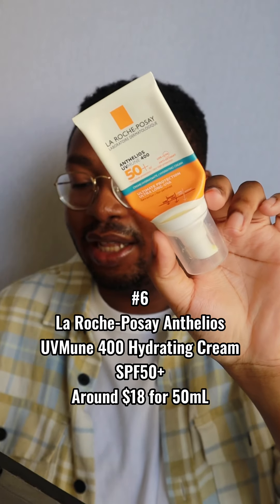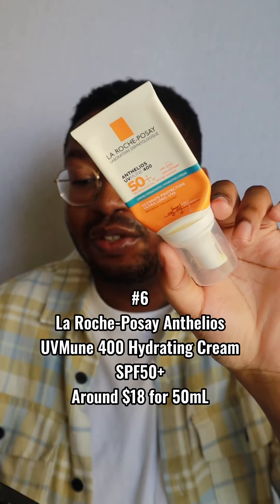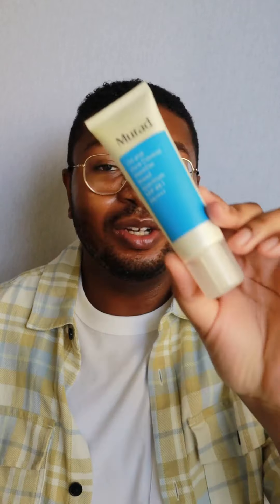Number 6: the La Roche-Posay Anthelios UVmune 400 Hydrating Cream Fragrance-Free SPF 50+, retailing for around $18 for 50ml. The European Anthelios UVmune versions released this year are great — I've tried a couple and I like them better than the US versions. They have so many options. I do slightly prefer the hydrating cream over the fluid because I find the cream easier to apply. It has a natural radiant finish and works nicely as a daily SPF for me. Super oily skin people who prefer a matte finish might not love it, but it's very UVA/UVB protective and sweat resistant.